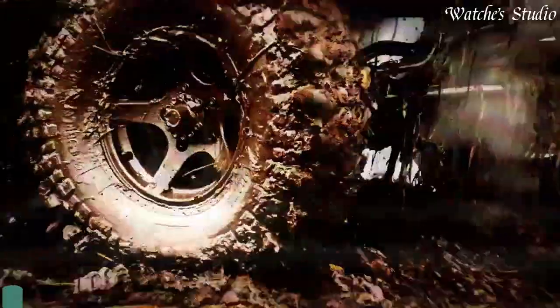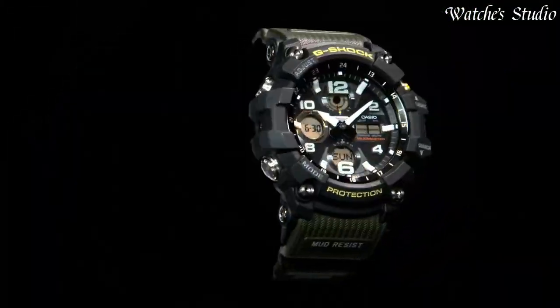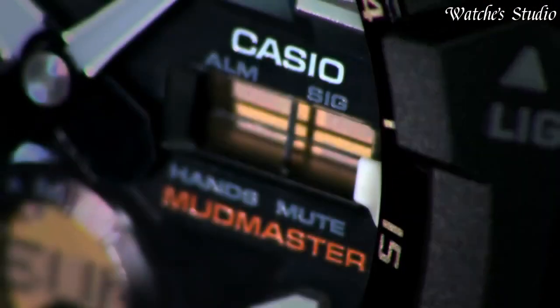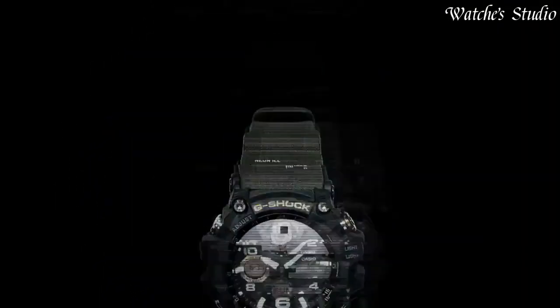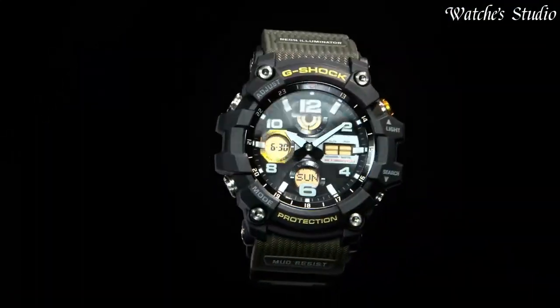Number 11: Casio G-Shock GWG-100-1AJF Men's Watch. Japanese solar quartz movement in .5561 caliber. Polymer stainless steel case of round shape. Case dimensions are 54.9 mm in diameter and 17.3 mm in thickness. Display type: analog digital. This timepiece has mineral glass. Polymer band. 200-meter water resistance.